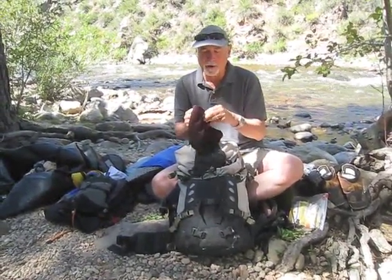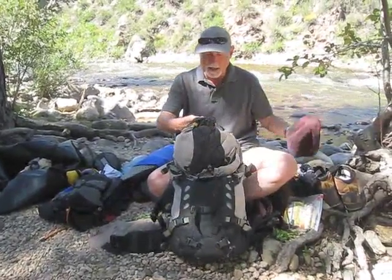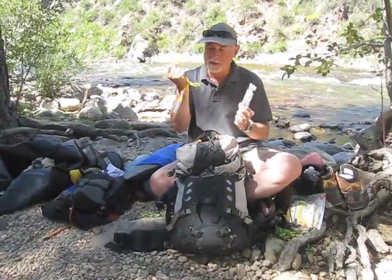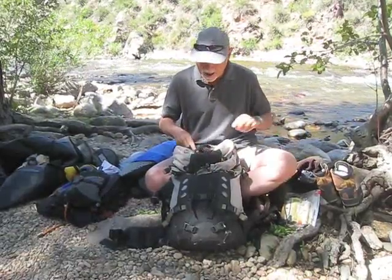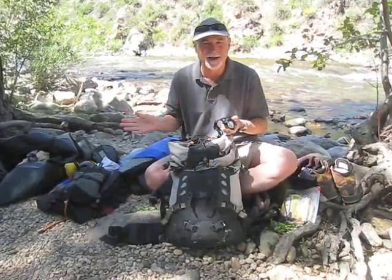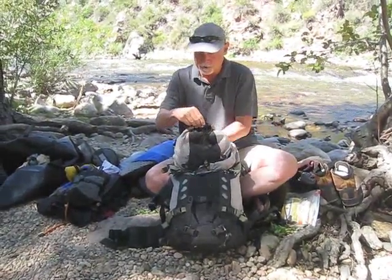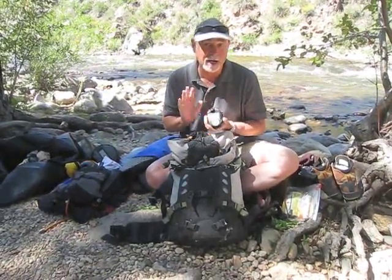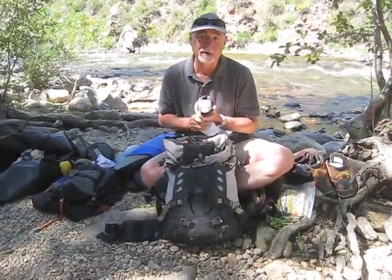My skull cap is always with me to replace my ball cap in case it does get very cool, again starting off in the morning. I always have my sunscreen and my lip balm — those are must-haves, always on top of my pack. I always have my headlamp, because you never know when you might get stuck out after dark, so it's always good to have a headlamp with me. I'll have my spot tracker, which will be turned on the entire climb from beginning to end, and you can follow us as we go.